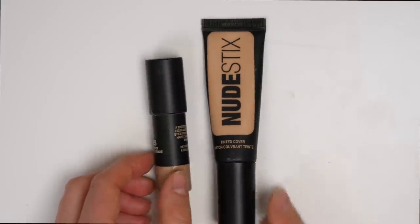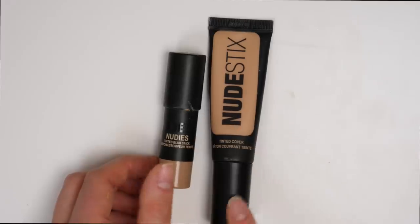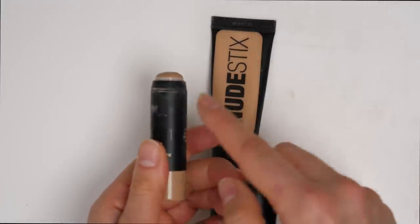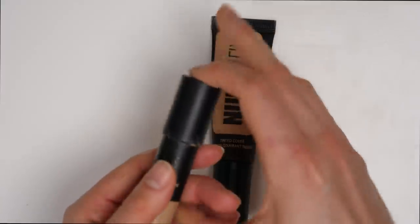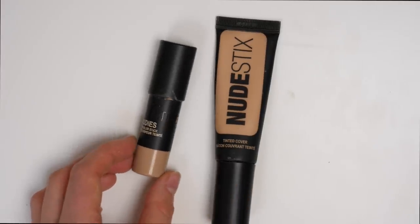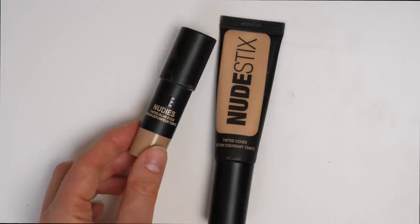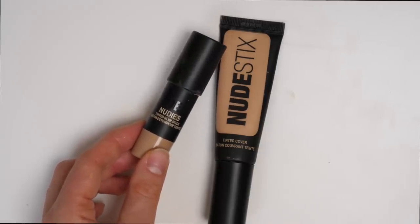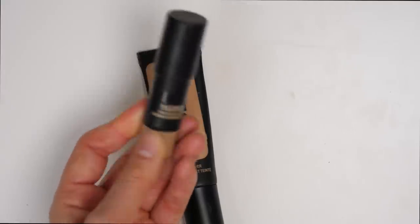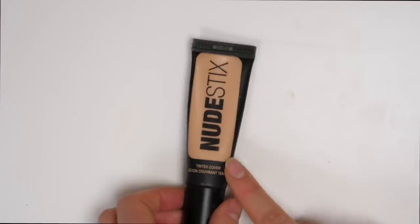Next up, I have two of my Nudestix foundations: the Tinted Blur Stick as well as the Tinted Cover. If I had to choose between both, I would definitely go for the Tinted Cover. The Nudestix Blur Stick is really good — I pretty much finished it, so I obviously did really like it — but it is a little bit more of a finicky product. If you do have a drier skin type, you need to make sure your skin is properly hydrated before applying this, otherwise it can look a little bit drying. It was actually a product I used to throw on quite a bit when I went to the gym just to feel more confident without being heavy. The Tinted Blur Stick I'm going to get rid of because it's pretty much finished, and I know I have a new one in my vanity; then I'm going to keep the Tinted Cover.